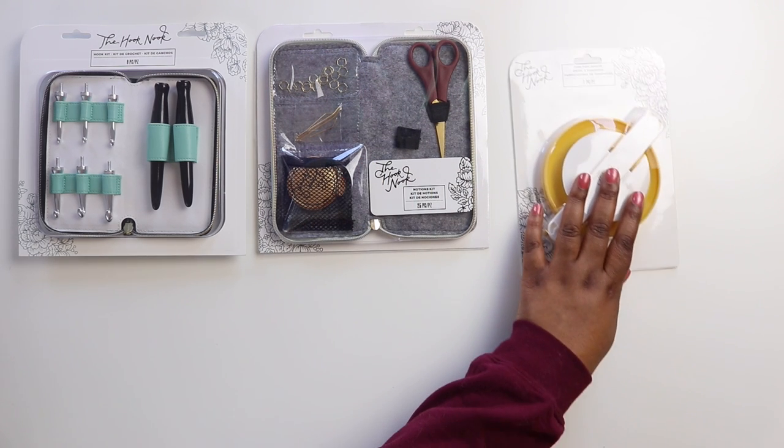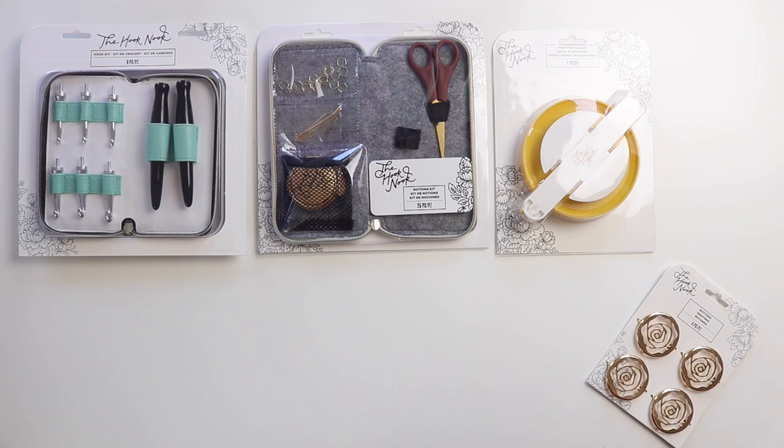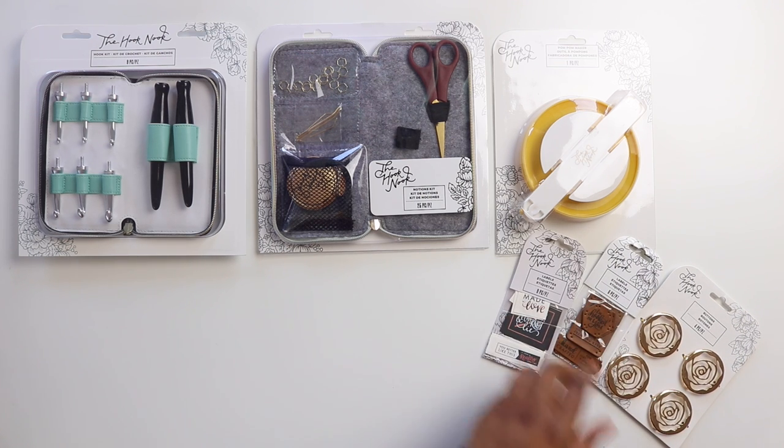Hey loves! Toni of TL Yarn Crafts here, and I just found out some amazing news. One of my favorite websites, We Crochet, now carries tools and notions from the Hook Nook.